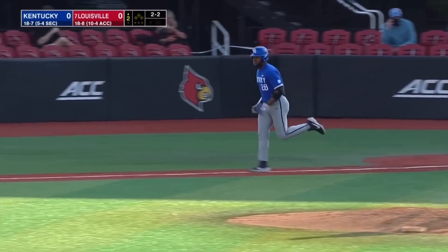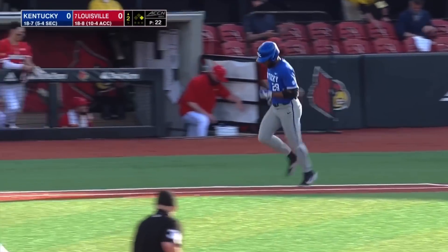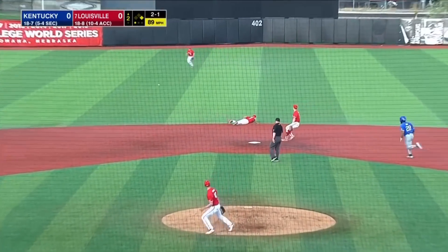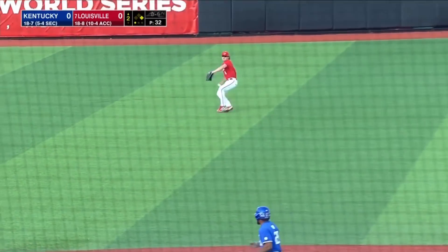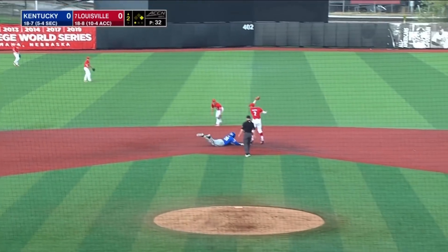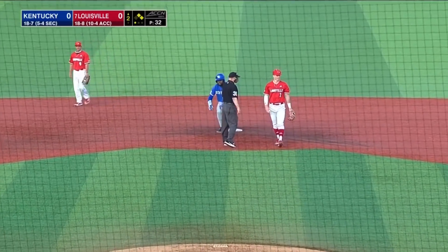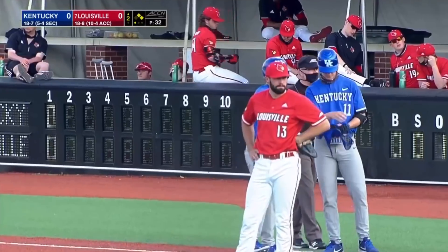And that one hit him. Off the fists, up the middle and through — Anu with a big turn. They'll throw behind him, he gets back. First and second, one out for the number nine hitter Ryan Ritter.